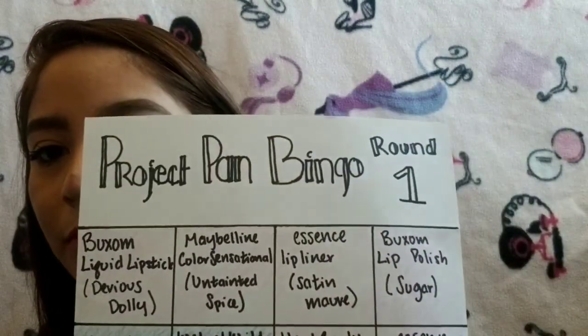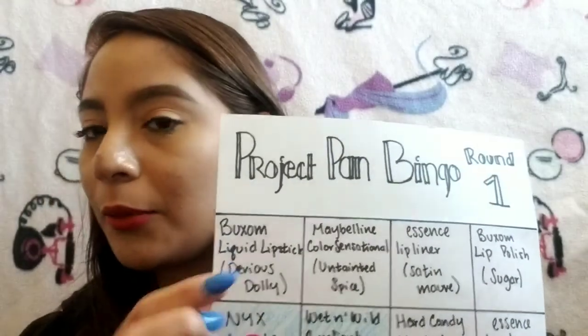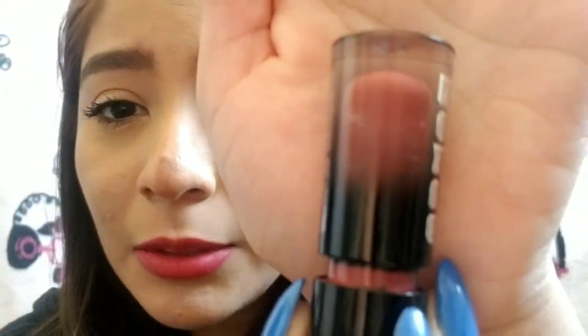The very first thing on my list — I'll show you the first row — is the Buxom Liquid Lipstick in Dolly. I have that right here. It's still pretty full; you can kind of see some spaces. There are some gaps there, so I'm making a decent amount of progress. I'm not reaching for this as much, unfortunately, but that's why I'm doing this update — to remind me that I have these products I'm focusing on and I really do need to focus on them.